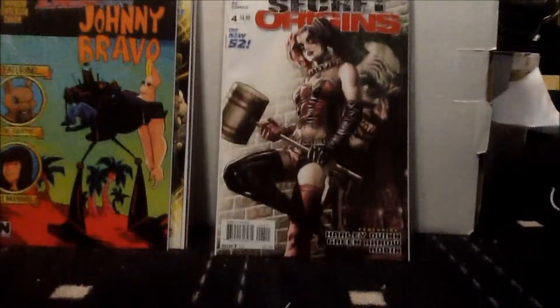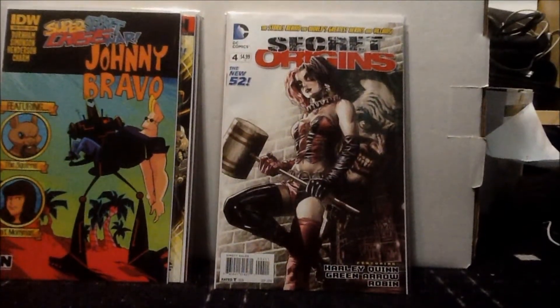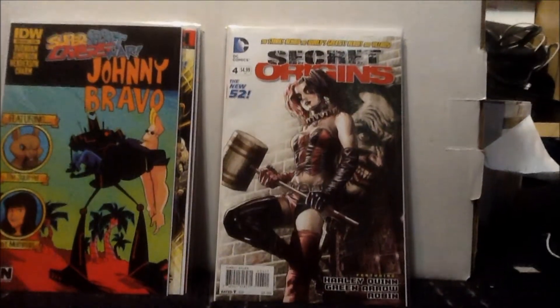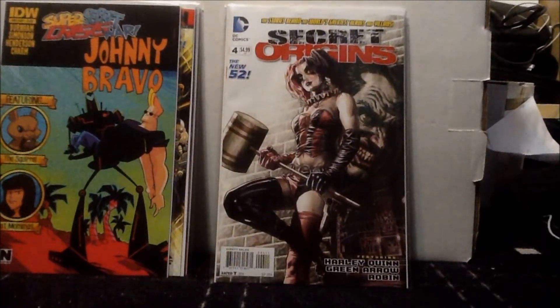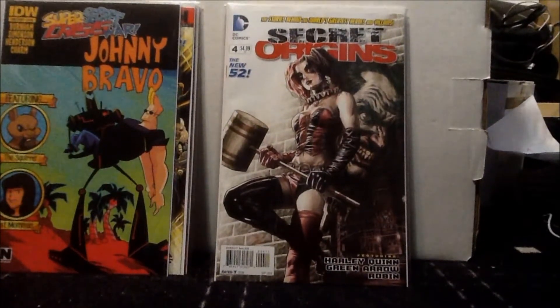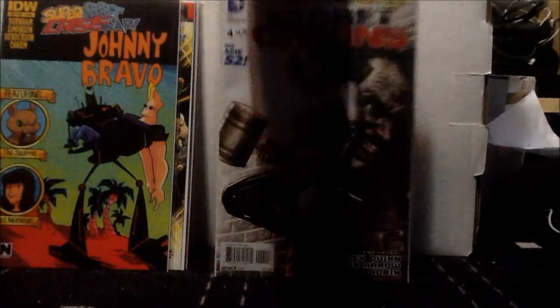Next we have Secret Origins issue number 4, spotlighting Harley Quinn, Green Arrow, and Robin Damian Wayne. I really like the Secret Origins cover we get every month. I mostly picked it up for Batman Day because it features Harley Quinn and Robin — Harley Quinn is one of my favorite villains from Batman, and also the Joker, so that's cool.